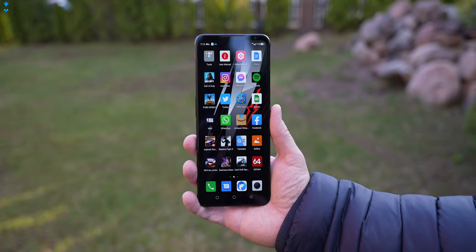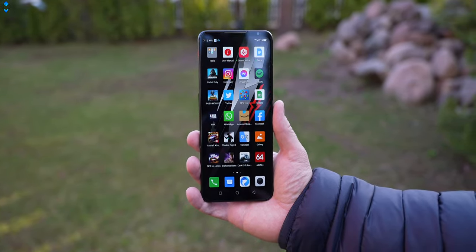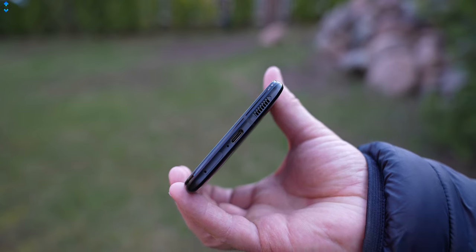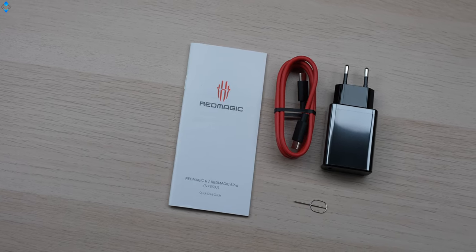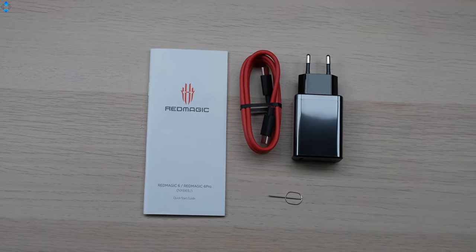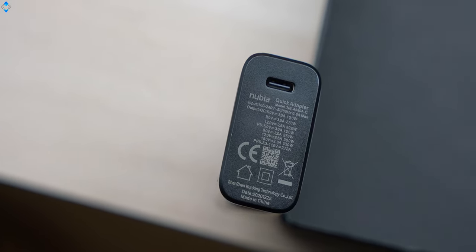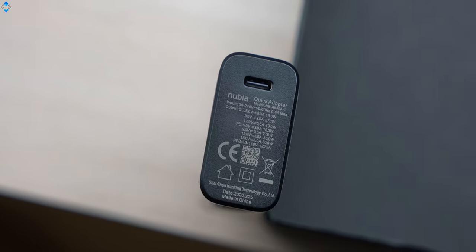Speaking of charging, the device's internal 5000mAh battery can be recharged in just 43 minutes with a 66W charger. However, you need to buy that separately because the retail box includes only a 30W charger, which still charges the battery from zero to full in about 1 hour and 5 minutes.